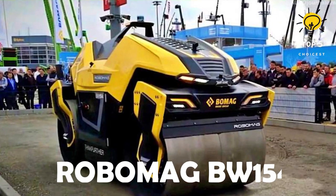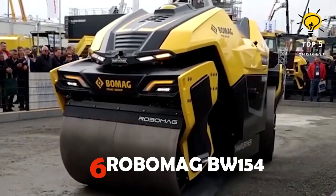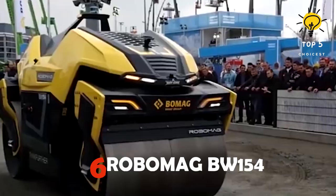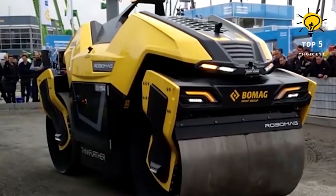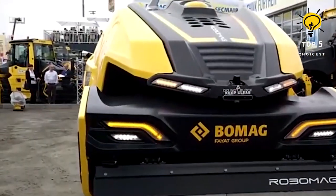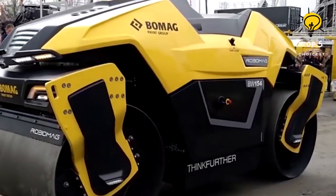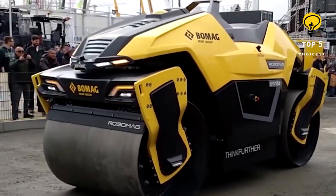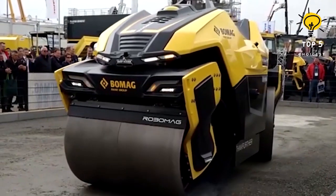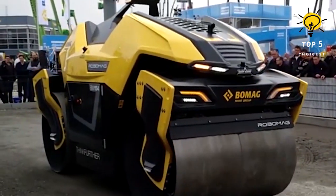Number 6: Robomag BW-154. This is an autonomous tandem roller that operates within a designated work zone. Its primary function is to compact the soil, preparing it for construction. Equipped with various sensors, it can effectively detect its surroundings and navigate with utmost safety. This innovative machine made its debut at the 2019 Bauma World Construction Machinery Exhibition.